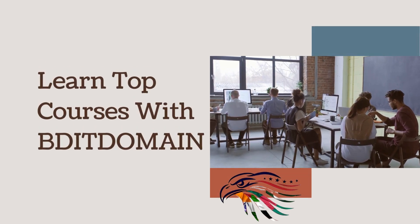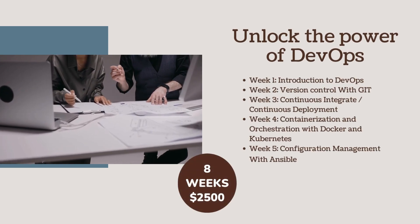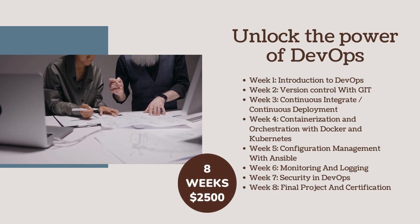Learn Top Courses with BDIT Domain. Unlock the power of DevOps in 8 weeks for $2500.